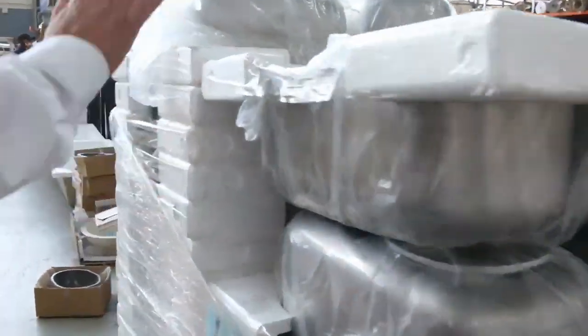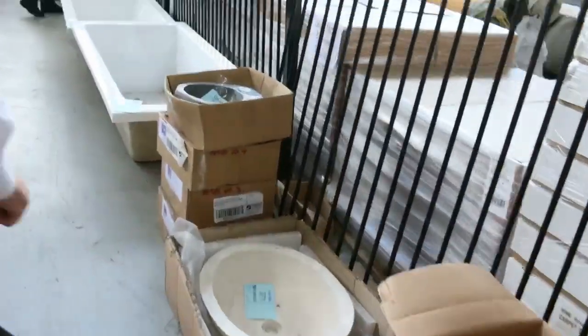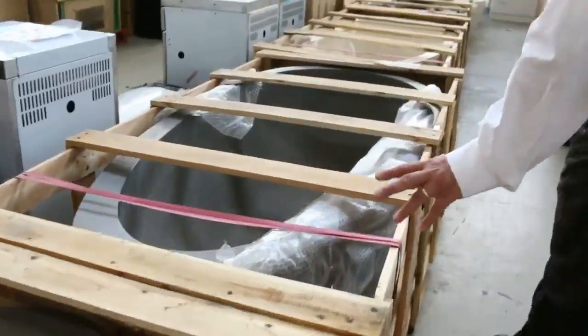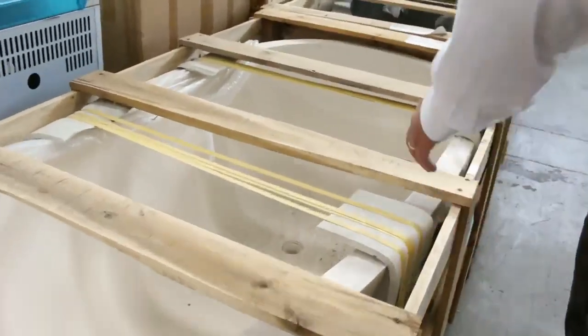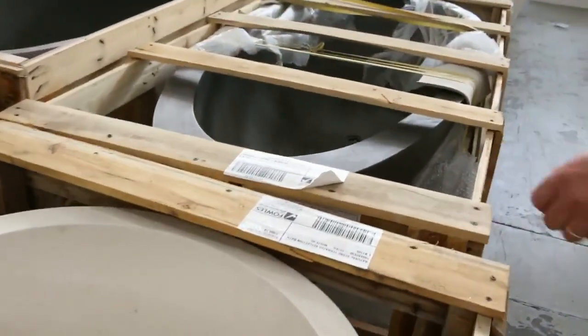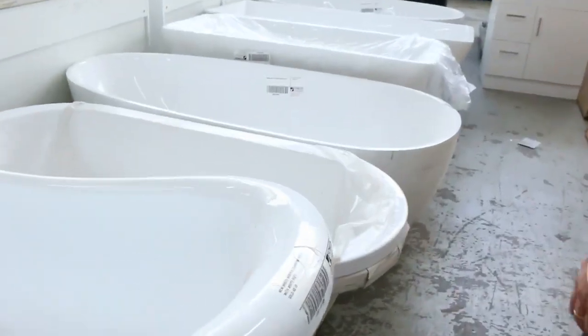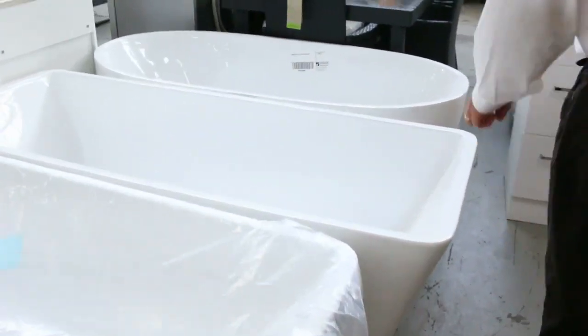Sinks flying out the door — heaps of stainless steel sinks this week, including the Frankie model and others. Heaps of baths and basins. The stone bathtubs — not many of these left — they're around that $1,100 mark, and you can pay $3,000 to $4,000 for those in the shops. Plenty of acrylic baths starting at a few hundred dollars.